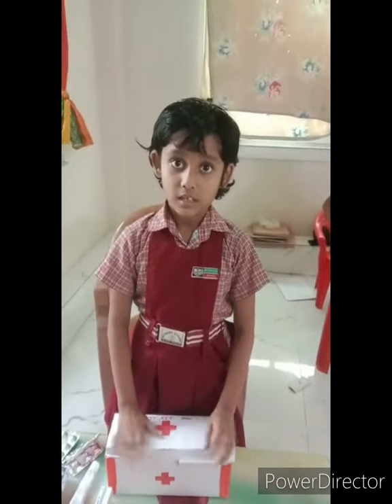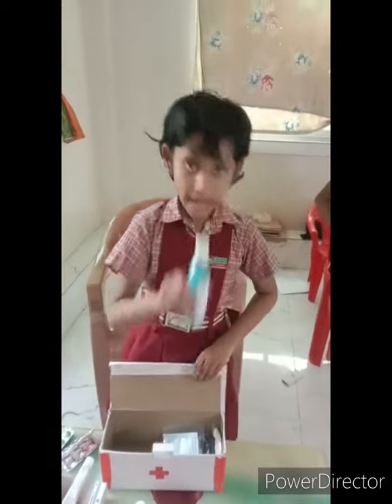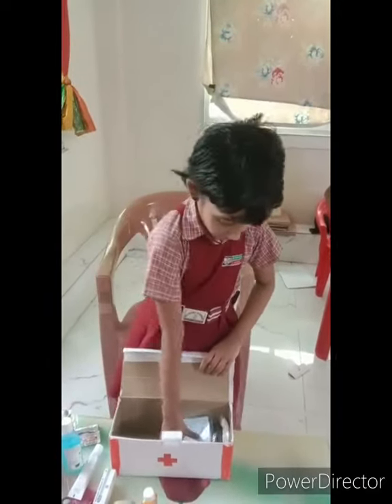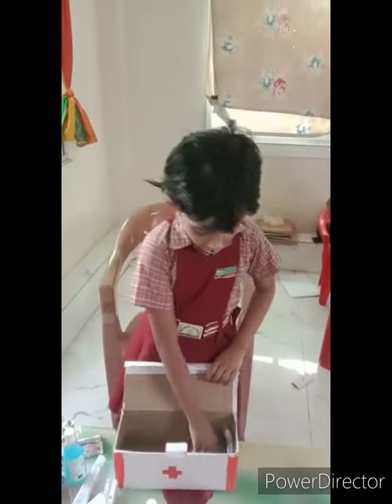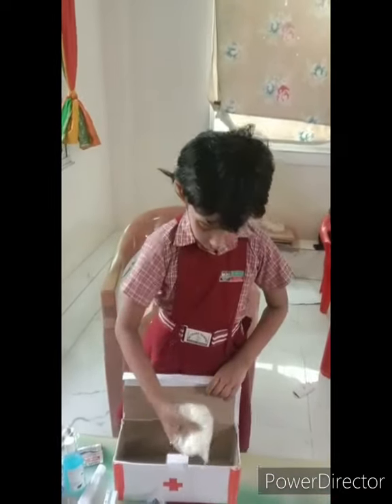Some things added in my first aid box: sanitizer, masks, mask, napkin.